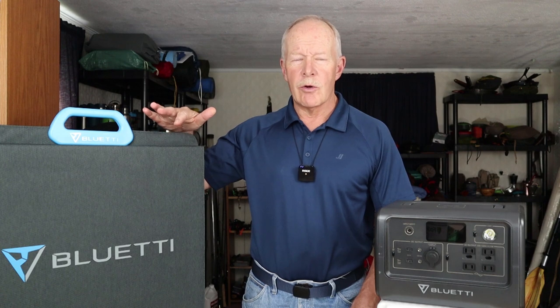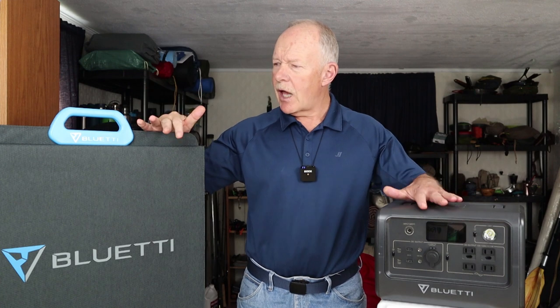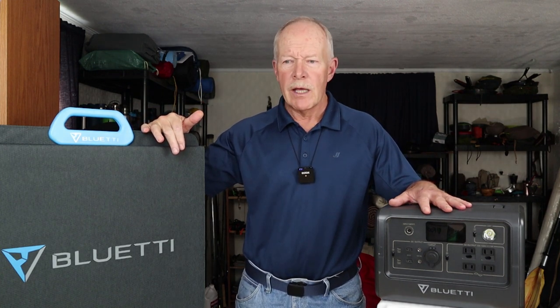Since that video, Bluetti offered to send me — and did send me — this unit here, which is their PV200, a 200-watt solar panel. I will be testing and reviewing this and eventually bring that review to you. I think it's an ideal pairing to help a person be more prepared and have more sustainable power in an off-grid situation.